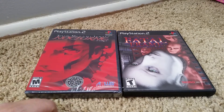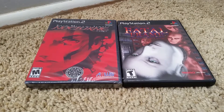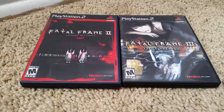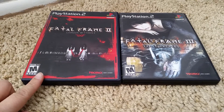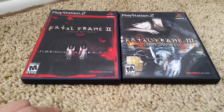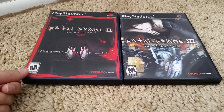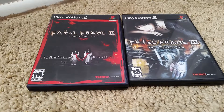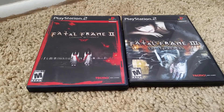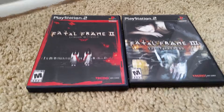Fatal Frame — I haven't played this one, it's kind of scary. My last two PS2 games that are in their boxes are Fatal Frame 2 and Fatal Frame 3. I didn't play Fatal Frame 2, but my ex played it and I thought the story was really good. Fatal Frame 3 — as soon as you get into the game you start getting attacked right away, so I ended up stopping because I couldn't handle it.